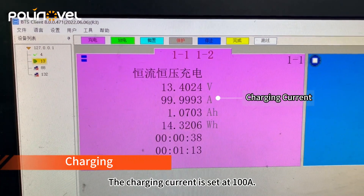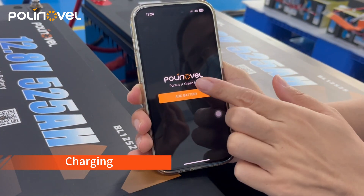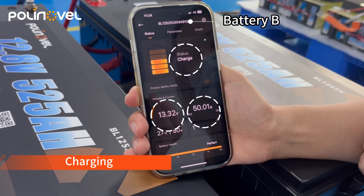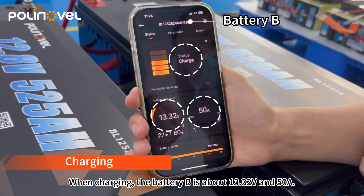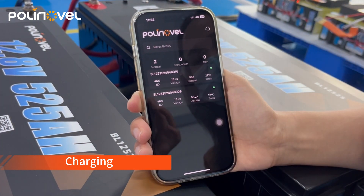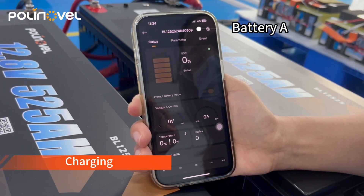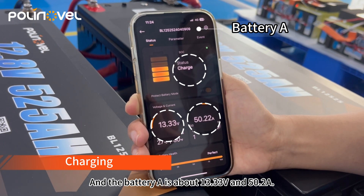The charging current is set at 100 amps. When charging, battery B is about 13.32 volts and 50 amps, and battery A is about 13.33 volts and 50.2 amps.